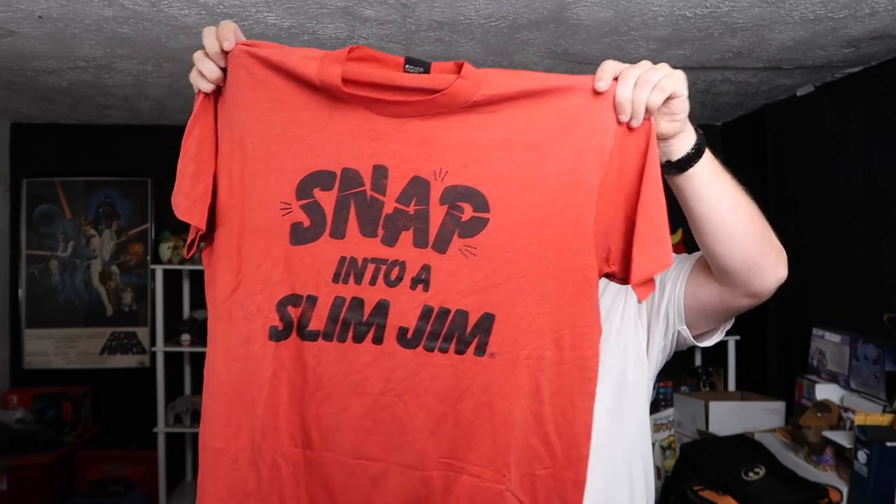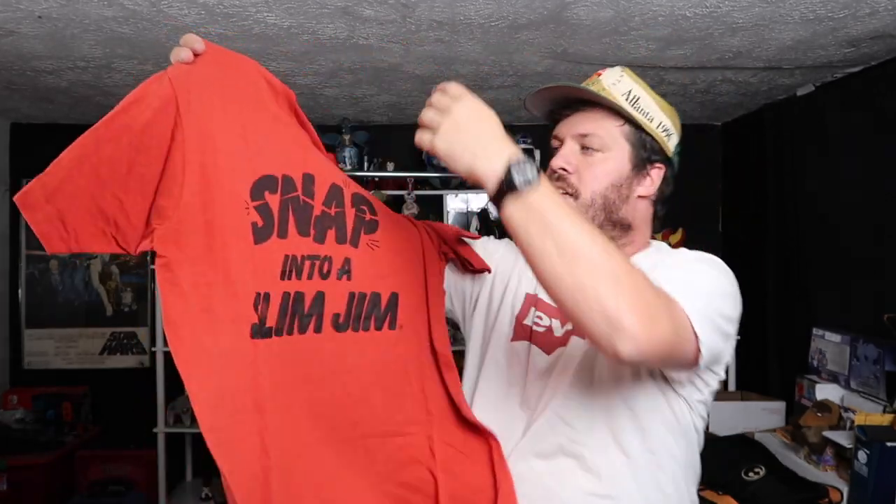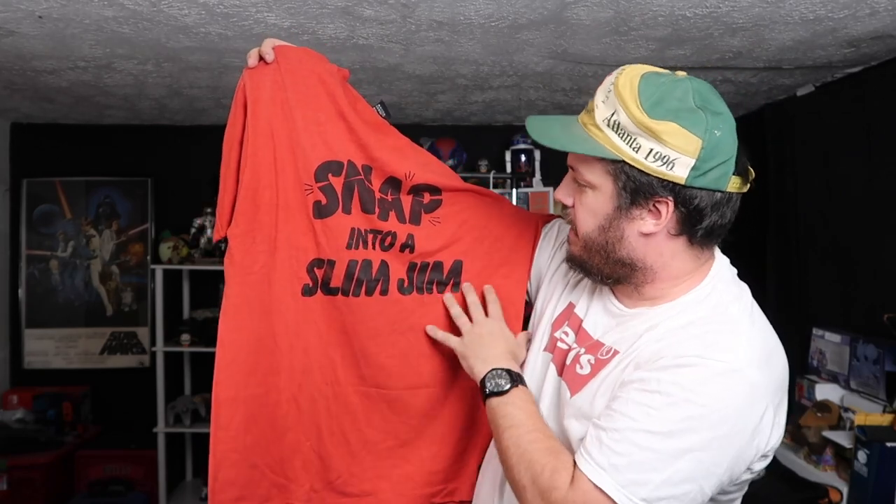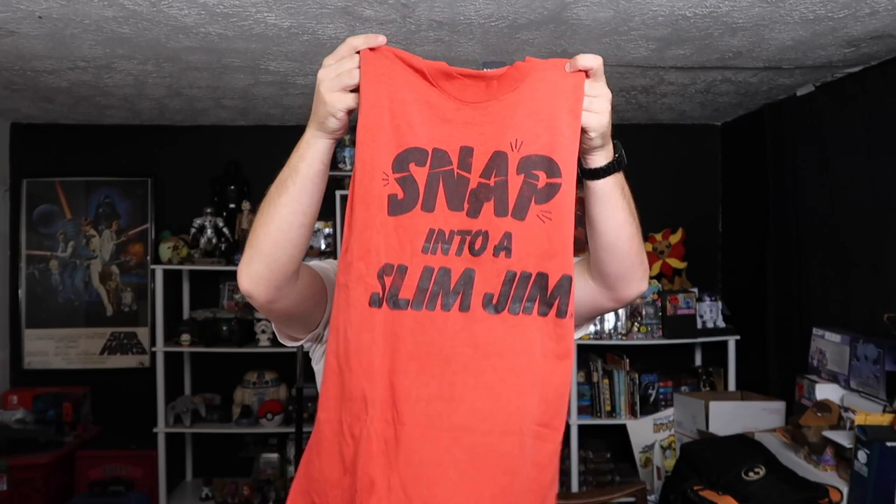We have a Screen Star's Best. Snap into a Slim Jim — this is a dope tee. And we got a single stitch Slim Jim — like early promo stuff. This is sick. This is one of the dopest tees so far, definitely one of the dopest tees. And a great size too. Good find, Justin.